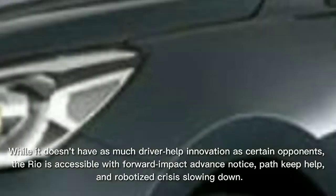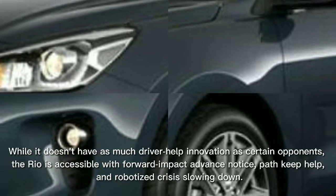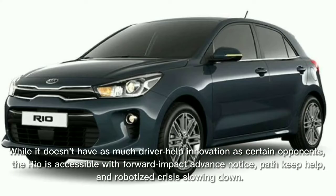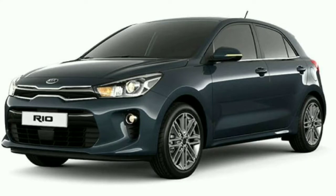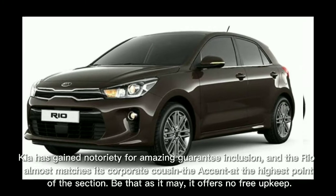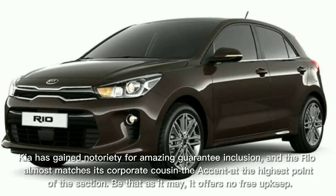While it doesn't have as much driver-assist technology as some competitors, the Rio is available with forward collision warning, lane-keep assist, and automatic emergency braking. Kia has a reputation for outstanding warranty coverage, and the Rio nearly matches its corporate cousin the Hyundai Accent at the top of the segment.